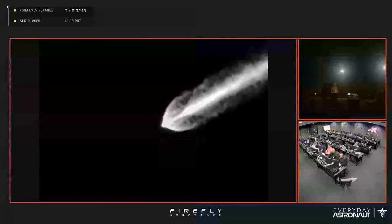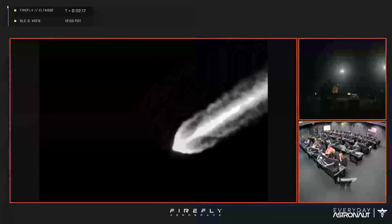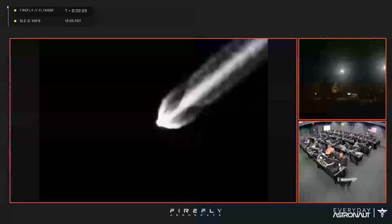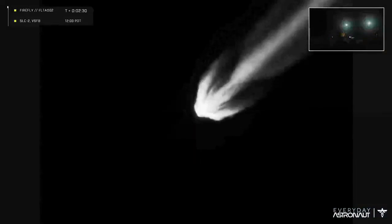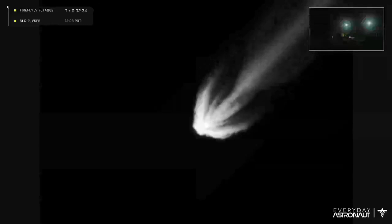I told you guys it's October — Launchtober, baby! This is awesome, this is great for the teams. Look at that thing just flying fantastic. You can actually see the plume expanding because of the vacuum of space — the exhaust plume just has no air compressing against it. So we're coming up here...